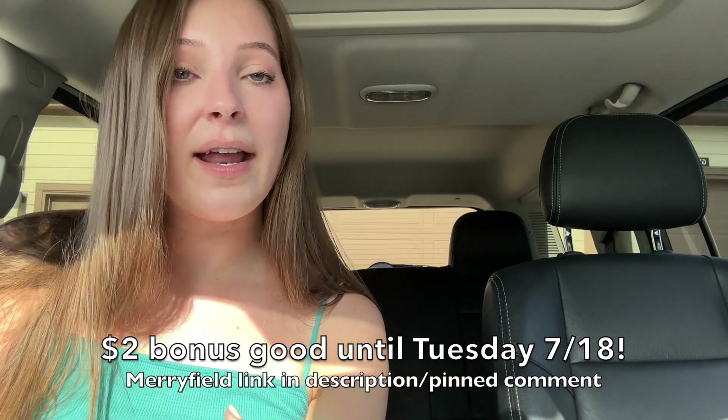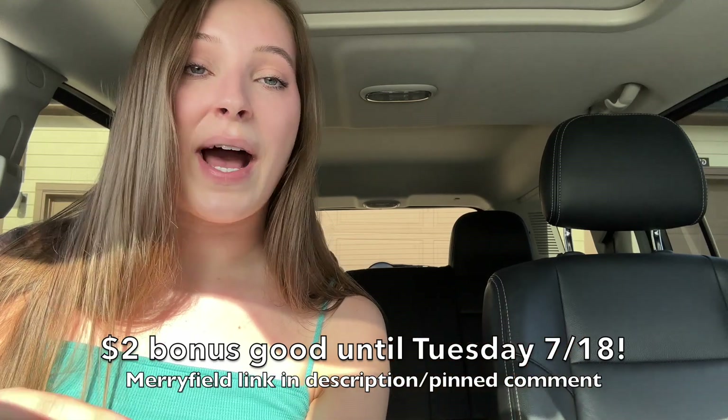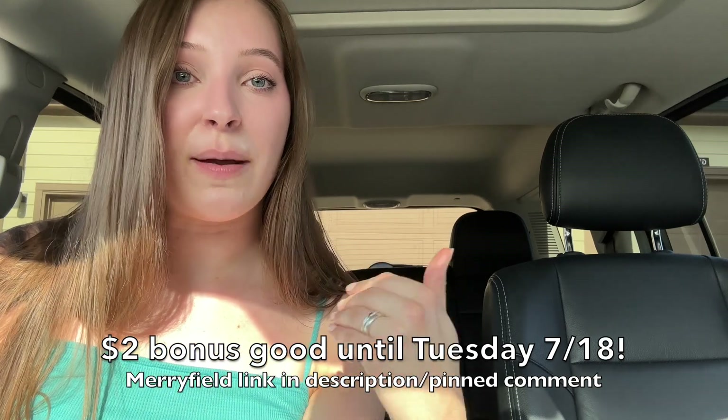Merrifield is more so for healthy and organic brands but they actually give you more points per receipt than Fetch does, plus you get a two dollar bonus gift card just for signing up with my link in the description box. Merrifield also has a better conversion rate than Fetch so it costs less points to redeem for gift cards on Merrifield versus Fetch. So without further ado let's get into the video.